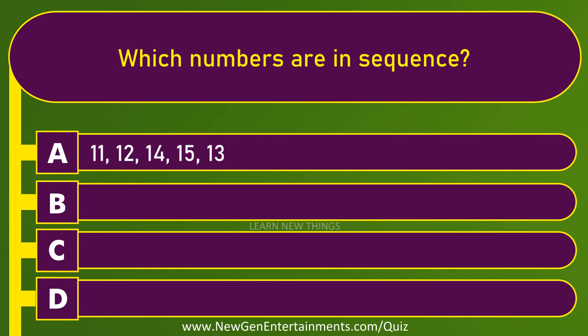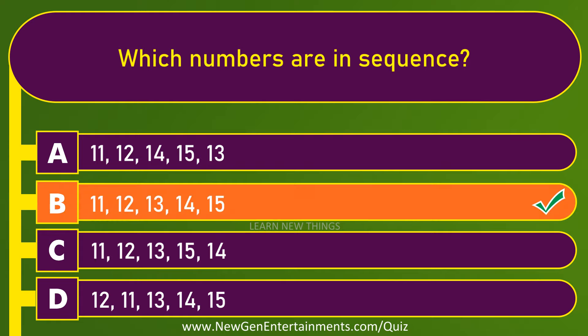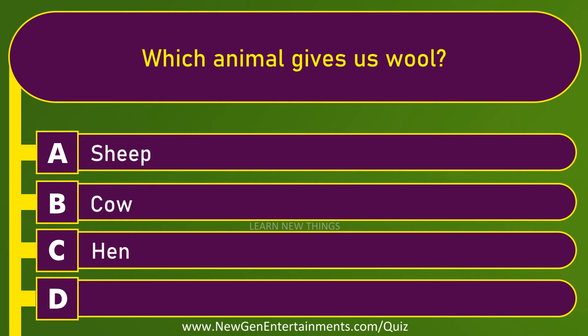Which numbers are in sequence? Option B: 11, 12, 13, 14, 15. Which animal gives us wool?